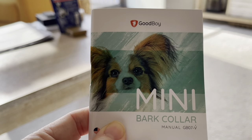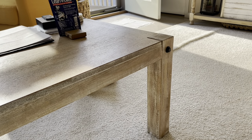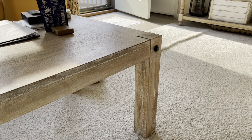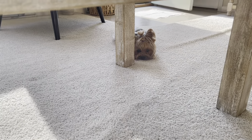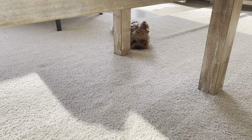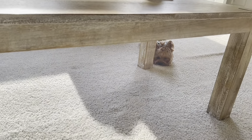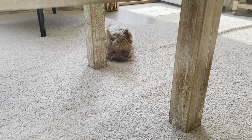I'll put the link in the description. This is the mini bark collar by Good Boy. It has yet to go off. I don't have it on her tight — I did have to tighten it just a little bit because she was barking and it didn't do anything. It didn't make a beep, it didn't do anything, so I just tightened it a little bit.